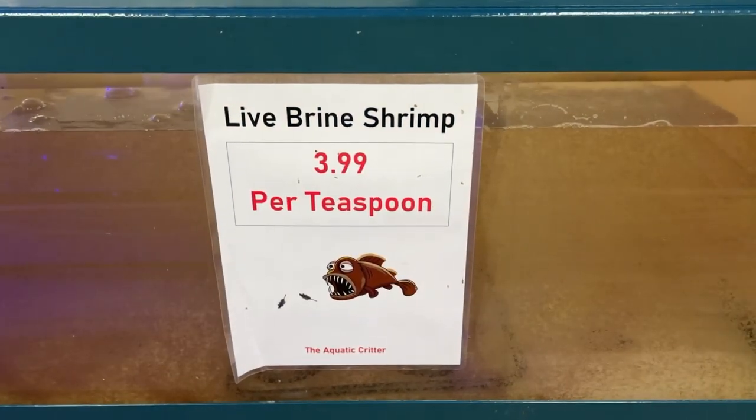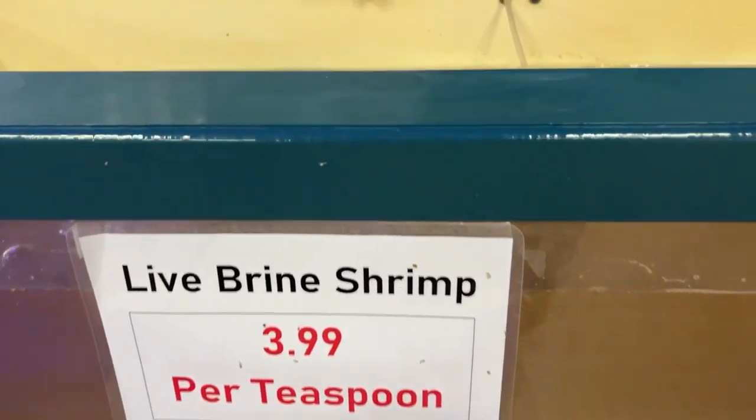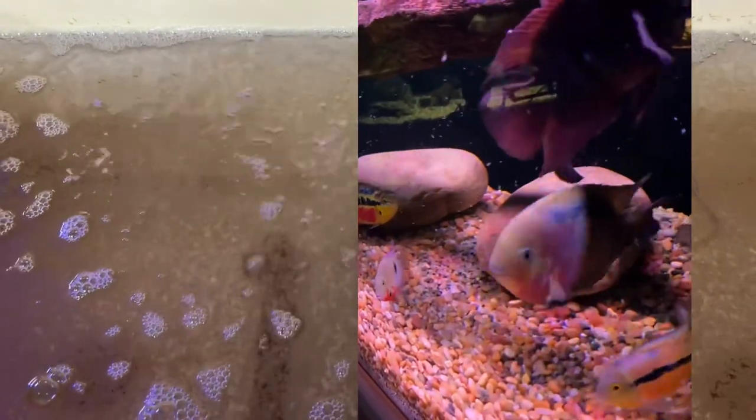My first stop was the live brine shrimp tank. Last time I was here, they were all out. So I grabbed myself two teaspoons. My fish love this as a treat, as you can see here. From the peewees to the big giants, they all love it.